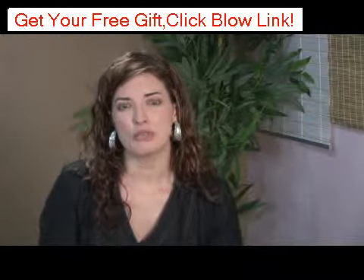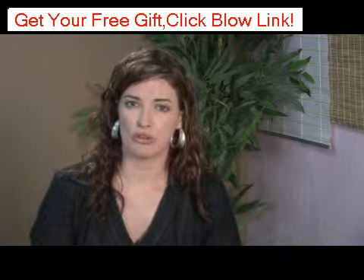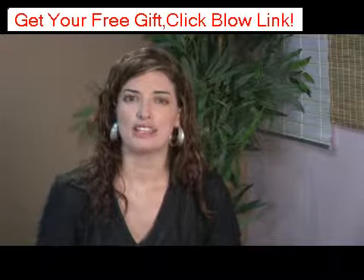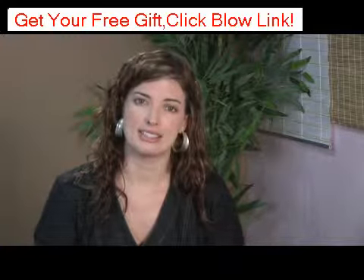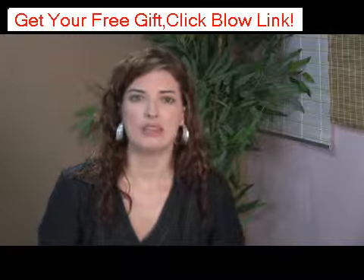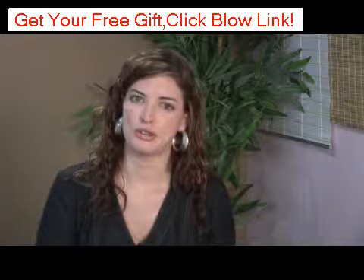I will tell you some products you can use and also ingredients to look for. When you're looking for an anti-aging product, you want to find something that is exfoliating — meaning maybe it has Retin-A, or alpha hydroxy acids, or my favorite, acidified amino acids. You also want them to be very hydrating, because dehydration causes wrinkles.